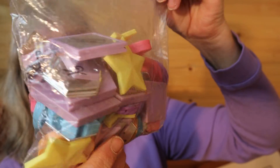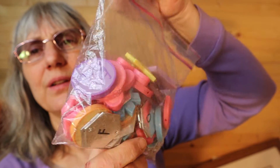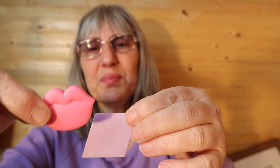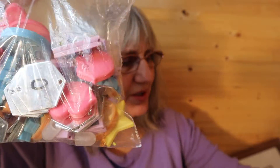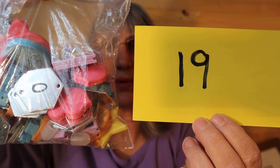I have these little crafty things for kids. There's letters of the alphabet in there. There are different shapes — lips, and a halo there. These have been used, just crafting stuff for the kids. So this bag is $3, number 19.